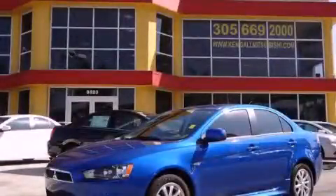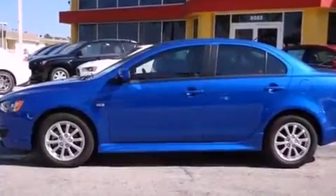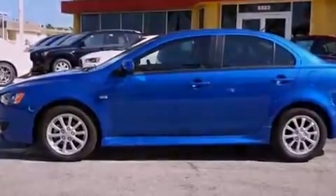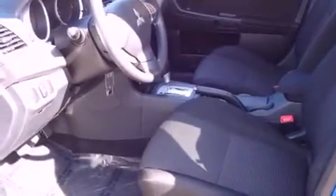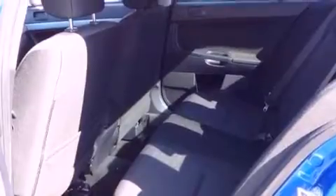This is a 2011 Mitsubishi Lancer. It has a four-cylinder engine and a continuous variable transmission. Features include commercial-free satellite radio, a low-tire pressure indicator, traction control and stability control systems.